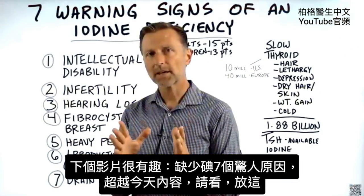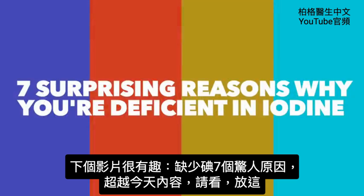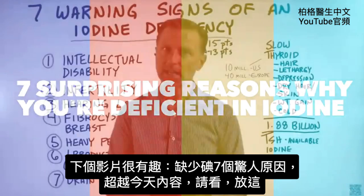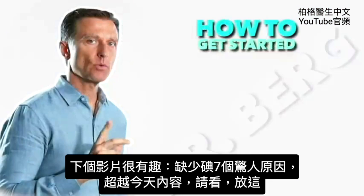This is an interesting topic, but the next video covers the seven surprising reasons why you are deficient in iodine that go even beyond what I just talked about. Check it out.